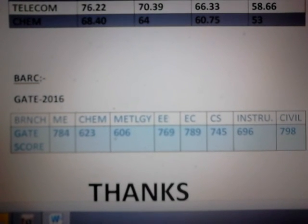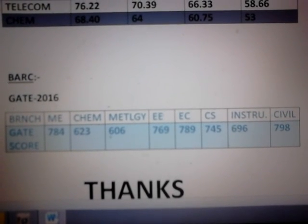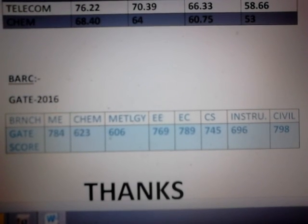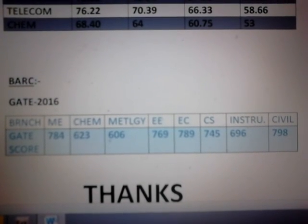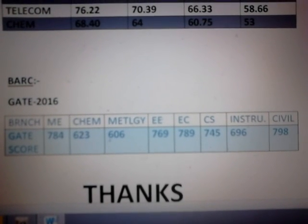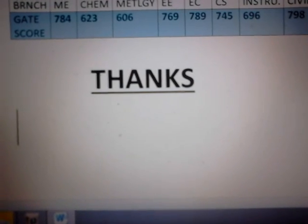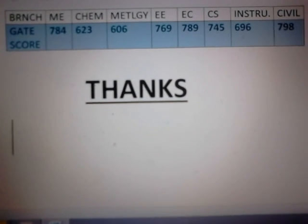Now you need to have the GATE scorecard to enter the BAR campus. These are the cutoffs. Thank you guys, see you.